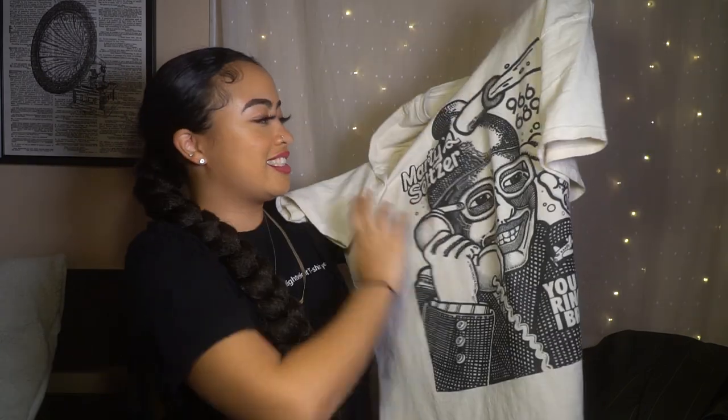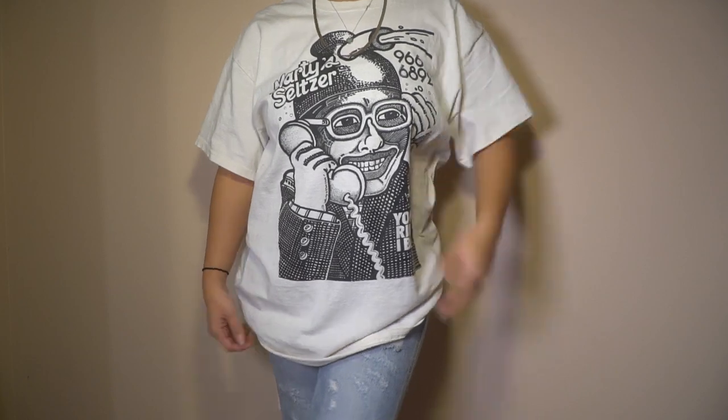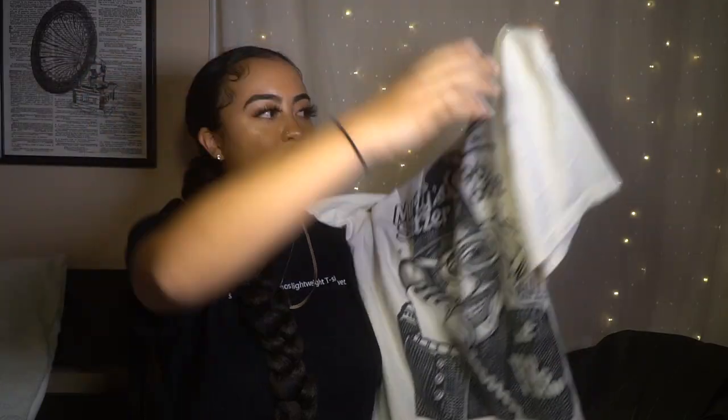I got two graphic tees. I don't know who this man is — sorry to this man. He could be walking down the street and I wouldn't know a thing. Oh wait, it's Marty Seltzer — duh. This is just a cool color scheme: the nude with the black. It literally goes with everything. It's just a cool graphic.